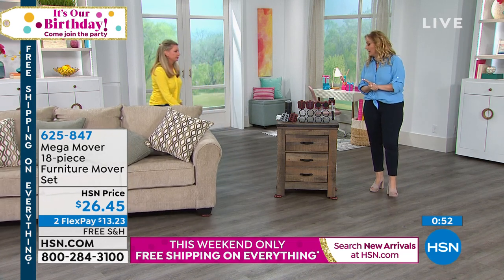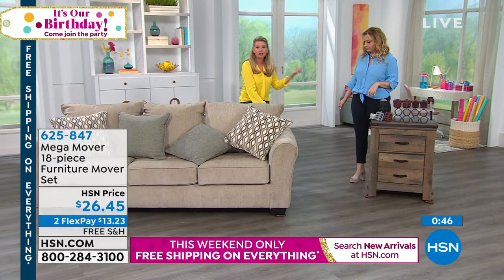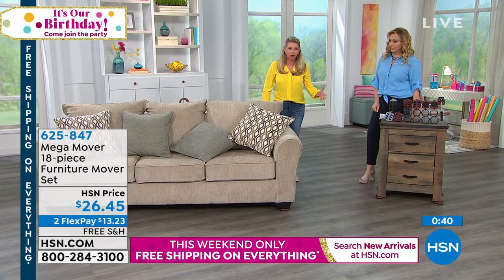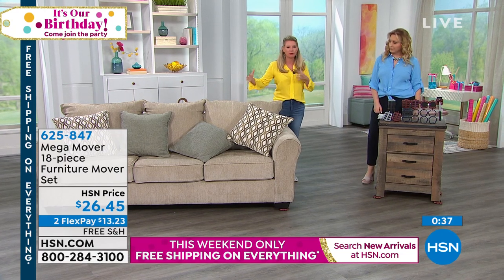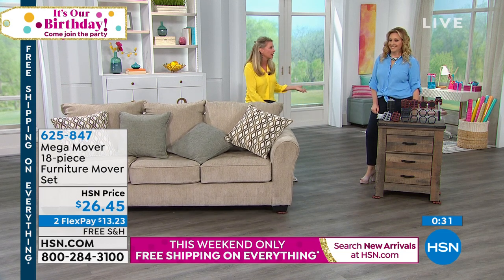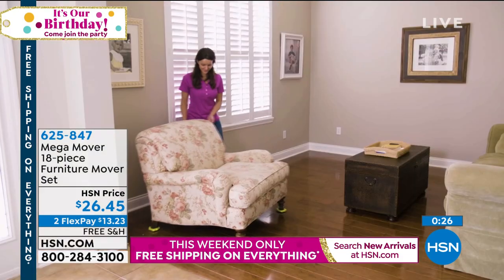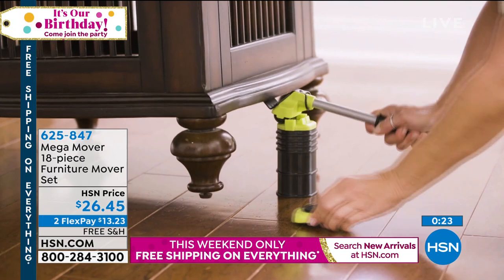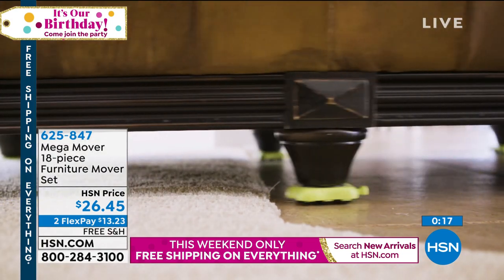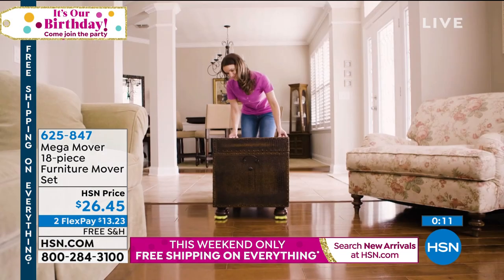You guys absolutely love this and it's a customer pick. When's the last time you moved your bed to clean underneath it? Even if you buy an area rug, you still have to move your couch, your coffee table, all that stuff to lay it down. This makes it easy, protects your floors, and you can do it on your time and alone — you don't need anybody else's help. To order, the item number is 625-847. Free shipping and handling and two flex pay.